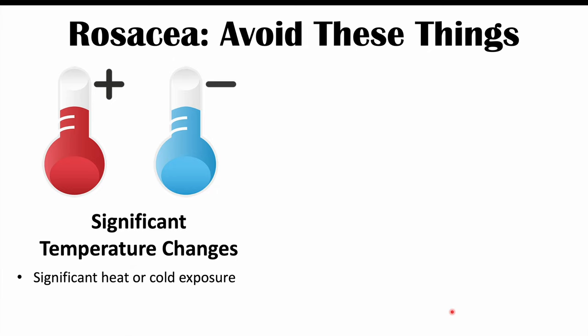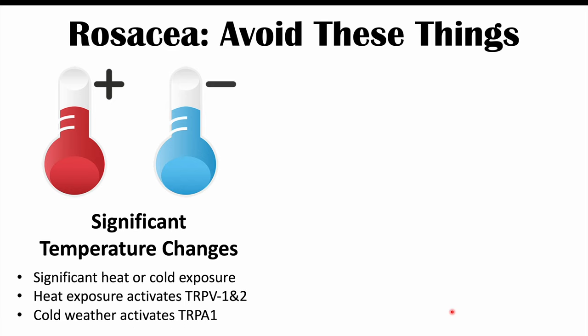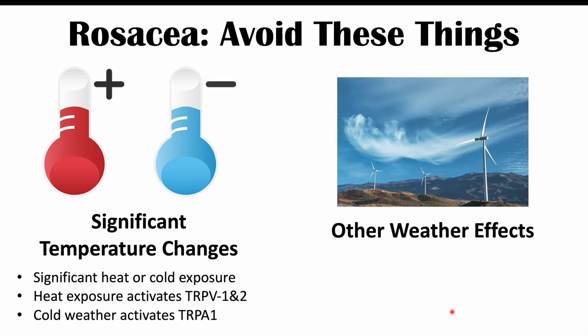Significant temperature changes can also be a potential trigger. Heat exposure — such as from hot liquids or hot weather — activates TRPV1 and TRPV2 receptors. Cold exposure can also be a potential trigger, as cold weather activates TRPA1. It's best to wear appropriate clothing in very cold weather and try to avoid excessive heat exposure — both can help reduce the triggering of rosacea symptoms.